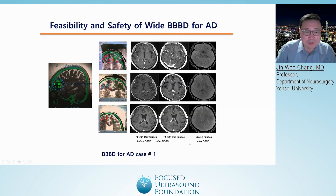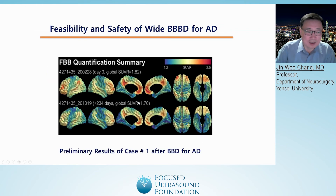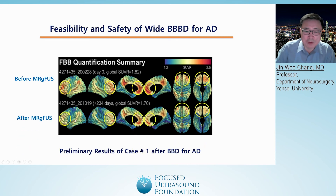Before opening, we identified the accumulation of amyloid plaque in the frontal lobe. After opening the BBB, we also confirmed a reduction of amyloid plaque in the frontal lobe.